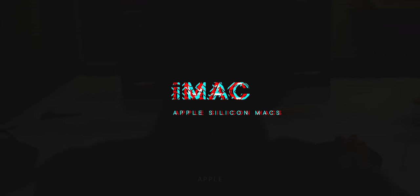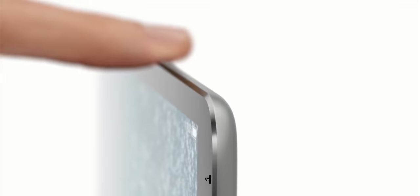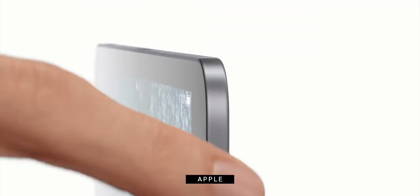With the iMac, what's exciting people the most are the rumors of a redesign. But beyond having a more retro-future iPad Pro-like design and potentially a mini-LED display, Apple Silicon also opens up the potential for technologies like Face ID.